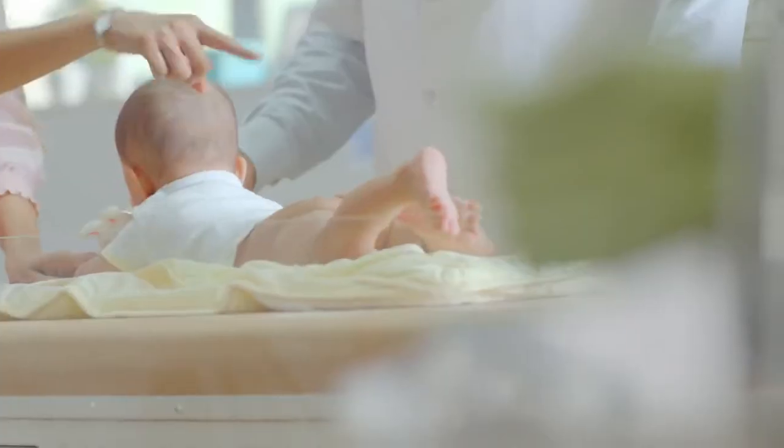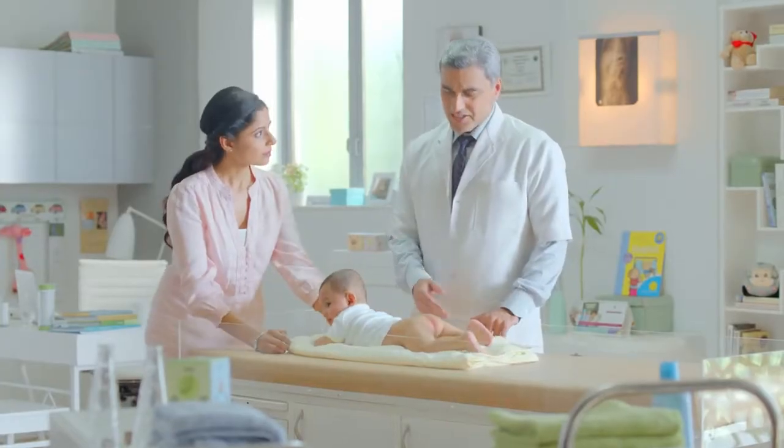Doctor, I am really concerned. What is this over here? It's just a diaper rash. Diaper rash is the most common skin problem in babies. It is usually seen in babies from 4 to 15 months of age, but can happen earlier as well. But how do I know it's a diaper rash?